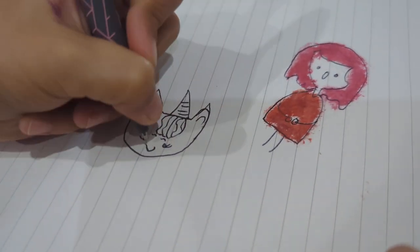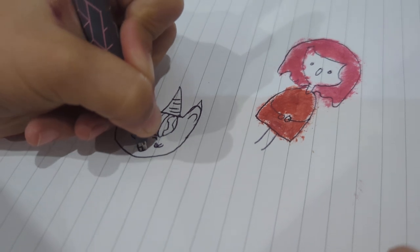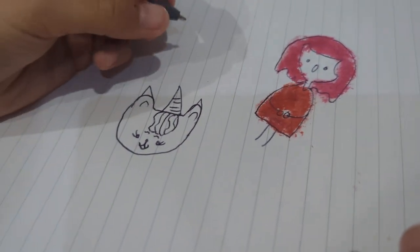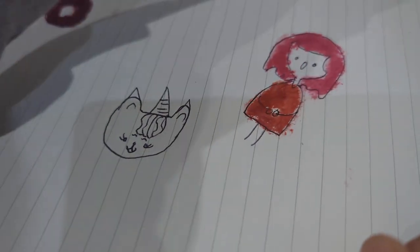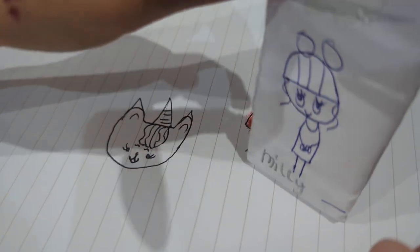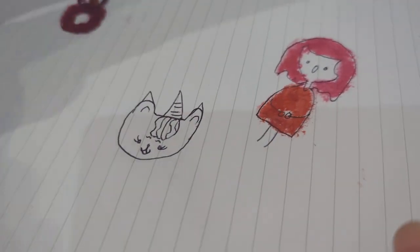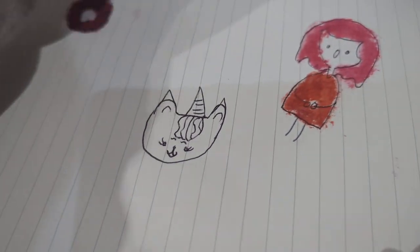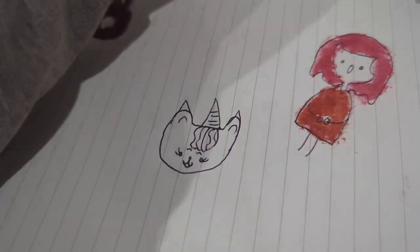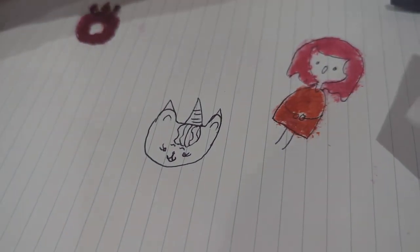With her eyebrows it looks like they're funny, but it's so cute. Hayley, stop - you're making me laugh too much, I'm gonna get a heart attack! Wow Tilly, you're actually really good at drawing. Yeah, I know I am. Okay, now it's the fun bit!